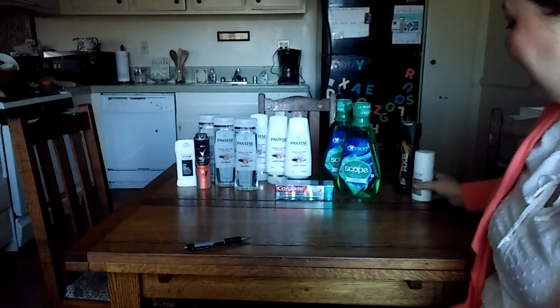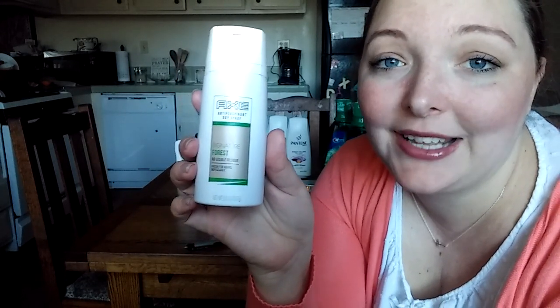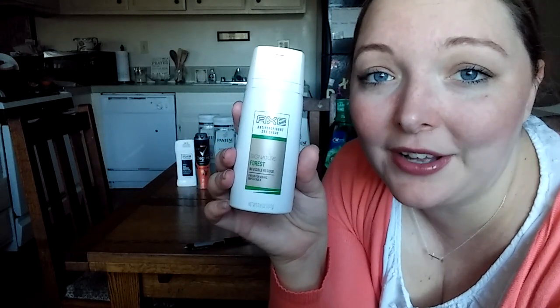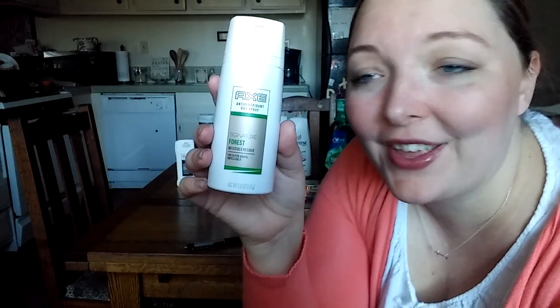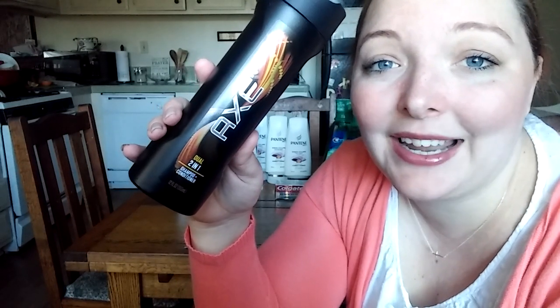The first thing I got was this Axe Spray. It is the Forest scent, and it was on clearance for $1.87. This was the only one that they had, so check out your deodorant aisle to see if you can get one. There was a coupon in this week's newspaper that if you bought an Axe Spray, you could get a shampoo for free. And I got this shampoo for free — it's regularly $6.99, on sale this week for $4.47, but I got it for free. So $1.87 for both items, which was great.